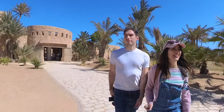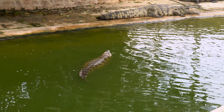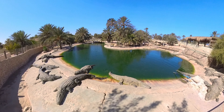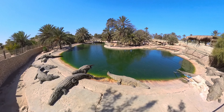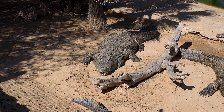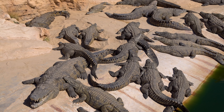Our first stop today is Jerba Explore, which is like a crocodile park, and we are here. It's not very busy right now — I guess we're one of the first people here, so we can go. This farm is the largest crocodile farm in the Mediterranean, with more than 800 crocodiles.